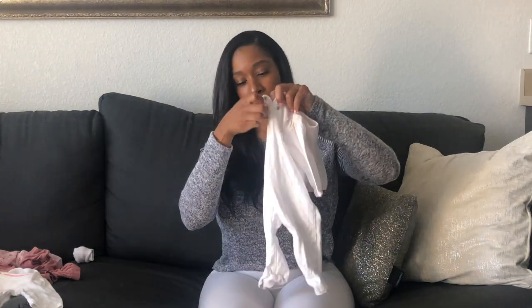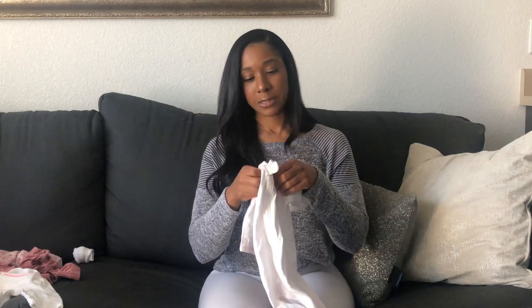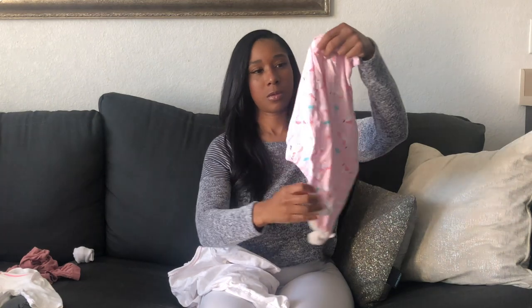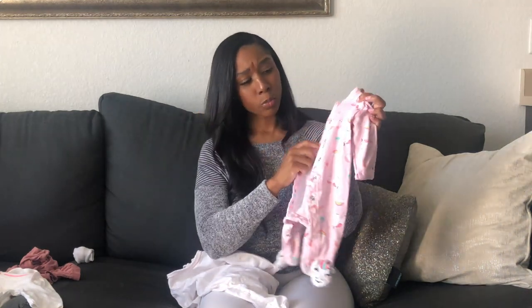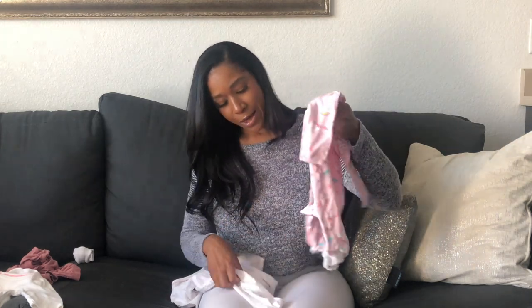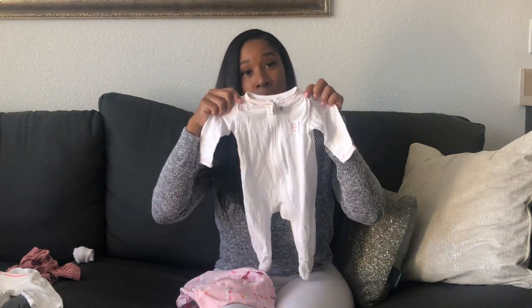Another key clothing item you should have is these zip-up pajamas. These are awesome — you can just literally put your baby in them and zip them up. This one has a little snap at the top so you can snap the zipper in. I love these because it's just so much easier than putting baby in snap onesies. The snaps are really hard for newborns, especially at night during nighttime feedings or diaper changes. It takes forever to snap each snap, especially at the bottom. So I definitely suggest sticking with zip-up pajamas for that first zero to three month span.